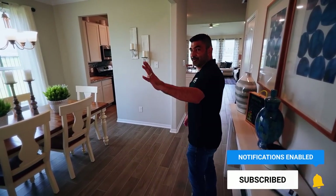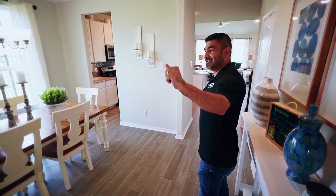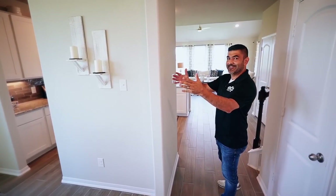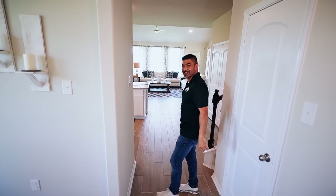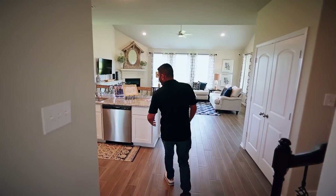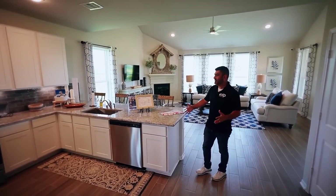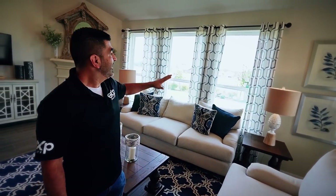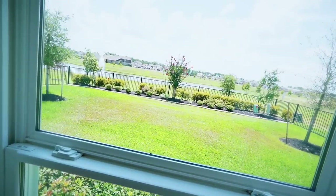So when you breeze right through the foyer, you missed the study, which is a very popular thing. You have a formal over here. And then you're welcomed into the open kitchen area with living slash den. You have lake lots out here and then way past the distance is where they're building a majority of the future home sites.